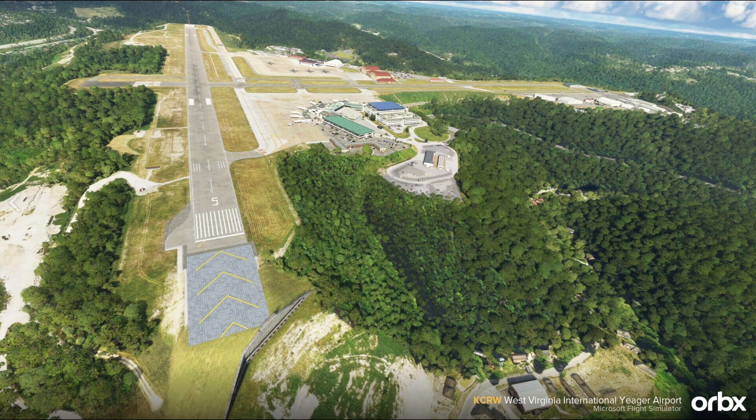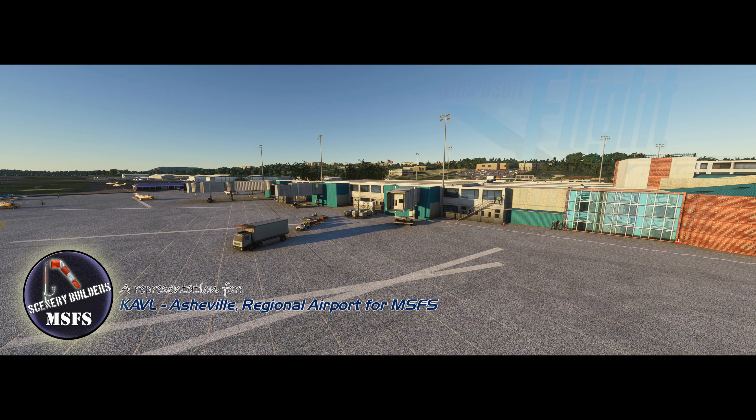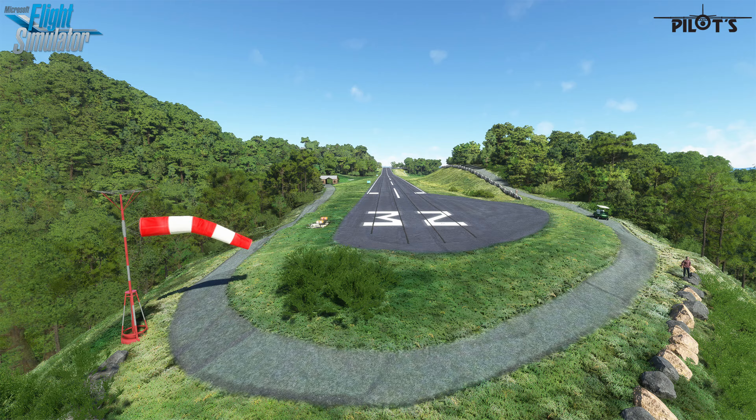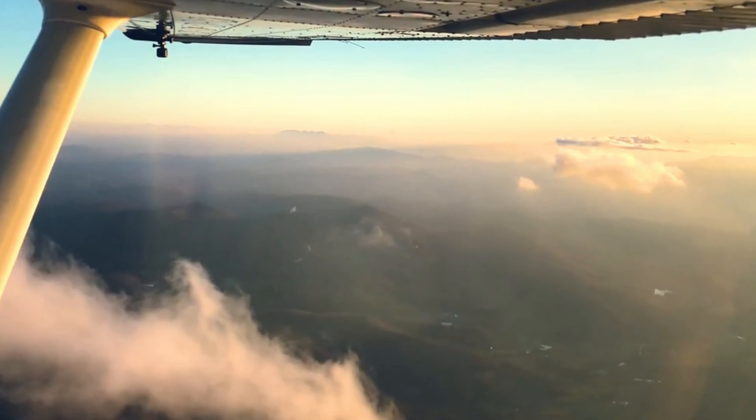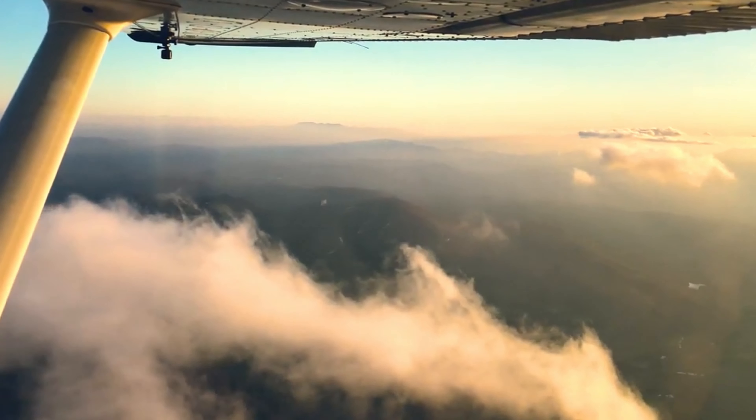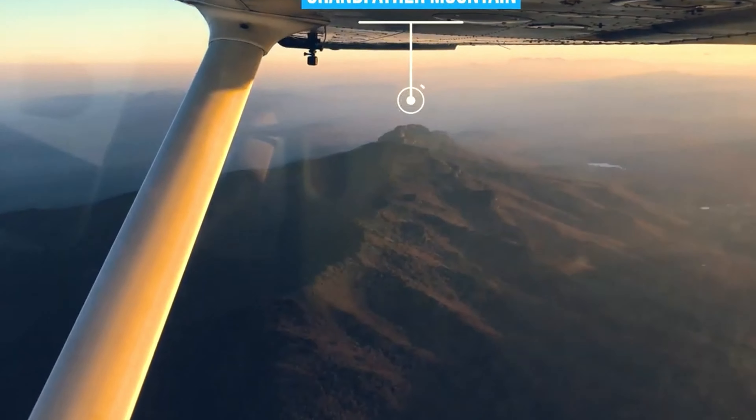There are also payware options available. Orbix has a good payware rendition of Charleston. There are payware versions of Asheville, Mountain Air, and Elk River. From the splendour of the mountains to historic sights, our flight over the Appalachians has been a journey through nature's artistry and human ingenuity.